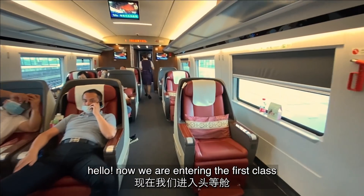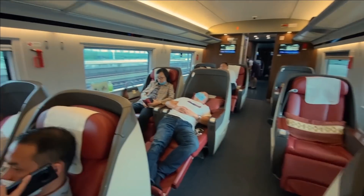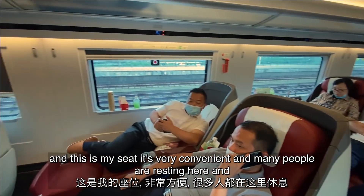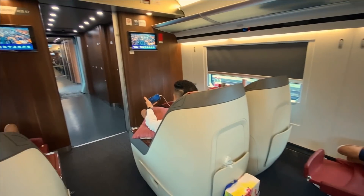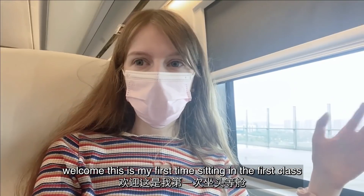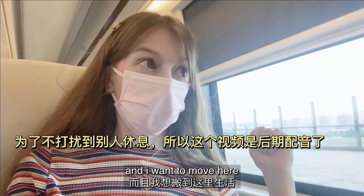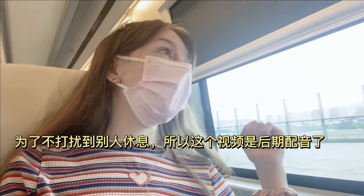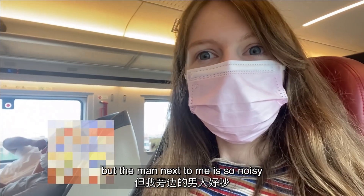Now we are entering the first class, so I will show you how the first class looks like. This is my seat — it's very convenient and many people are resting and sleeping here. This is my first time sitting in first class and I want to move here. I have this huge comfy seat just for myself, but the man next to me is so noisy.